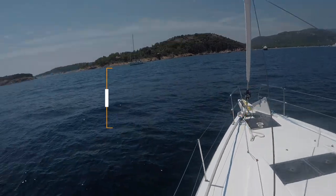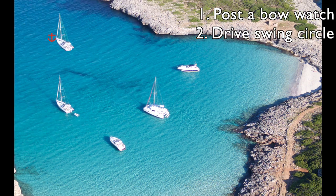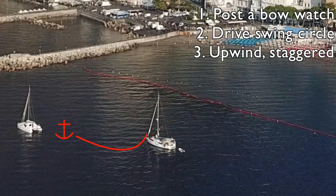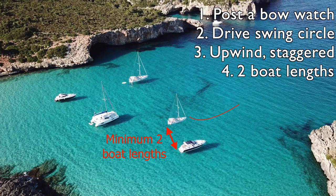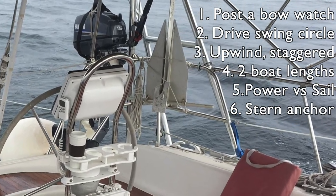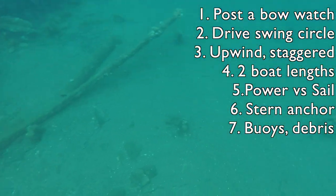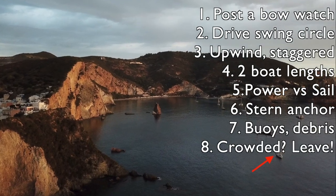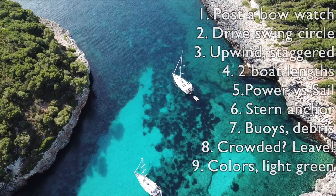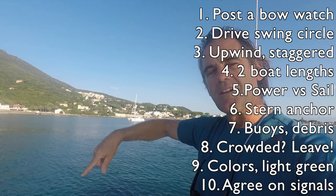Let's do a quick review. We talked about posting a bow watch, driving a swing circle around the area you want to anchor, anchoring far upwind of other boats and staggered, giving a minimum of two boat lengths from neighboring boats, understanding how power boats swing differently than sailboats in wind and current, using a stern anchor only if others are too, being aware of buoys and debris and swimming on your anchor if necessary, leaving if it's too crowded, reading water colors and looking for light green for sand, and agreeing on hand signals with your sailing partner.